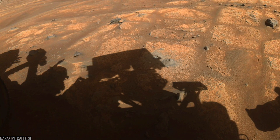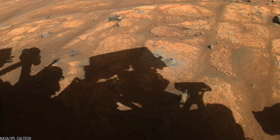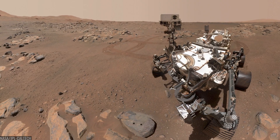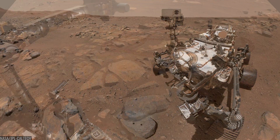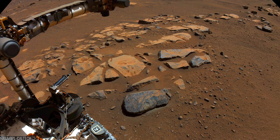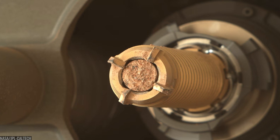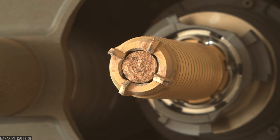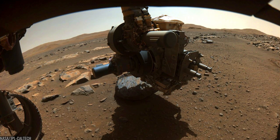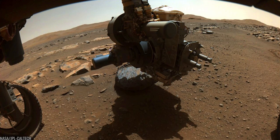The first attempt to core a rock crumbled to dust — Mars reminding everyone that easy doesn't survive first contact with reality. Days later, Perseverance lived up to its name. The rover cored a tougher basalt nicknamed Rochette and sealed the first chalk-sized cylinders of Mars within sterile titanium tubes. Every successful core felt like a vault being closed on billions of years. These aren't souvenirs — they're time capsules.